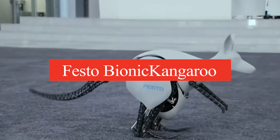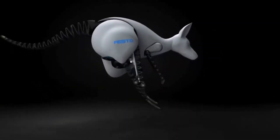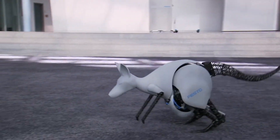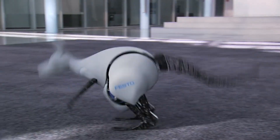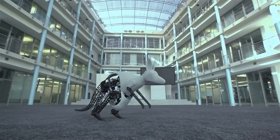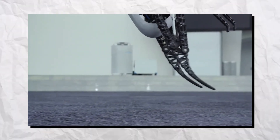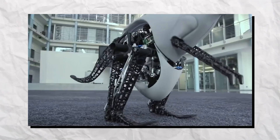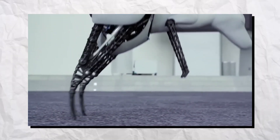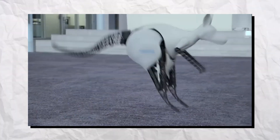Number 8: Festo Bionic Kangaroo. The Festo Bionic Kangaroo is an innovative robotic creation that mimics the unique hopping motion of a kangaroo. Designed to demonstrate energy-efficient movement, it uses a spring-like mechanism that stores and releases energy, allowing it to leap gracefully. Equipped with advanced sensors, the Bionic Kangaroo can navigate complex terrains while maintaining balance and stability. Its movements are so lifelike that it captures the essence of a real kangaroo in action. This robot not only showcases remarkable engineering but also serves as a platform for research in biomechanics and robotics.